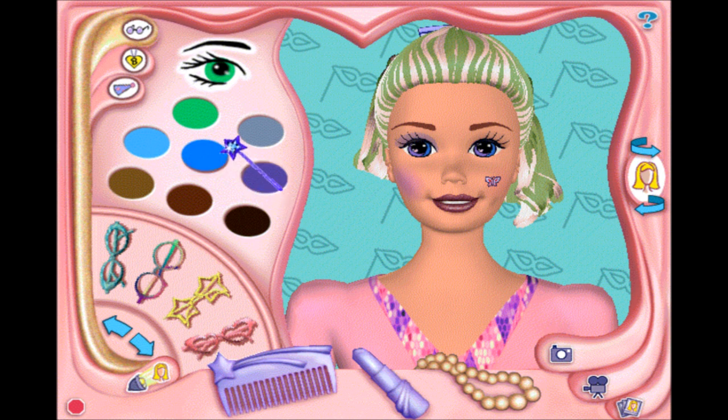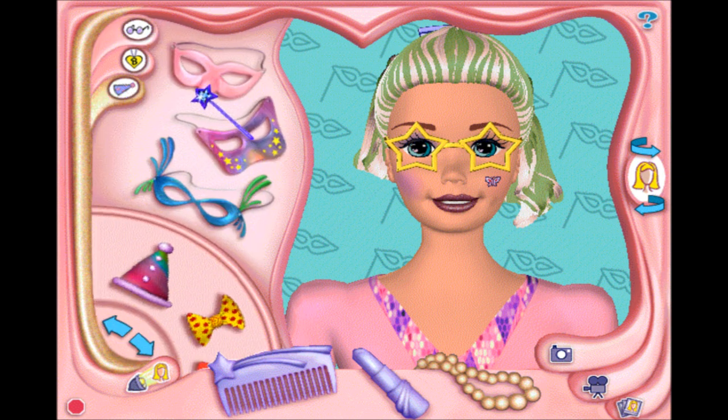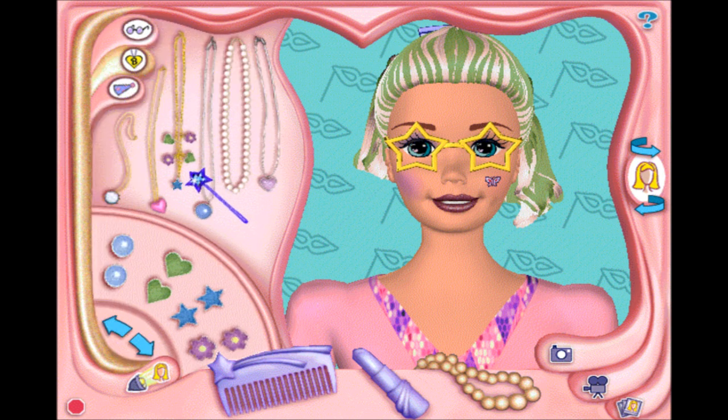Accessory salon. This is the eyewear. That looks cool. Wow, I love that. This is the jewelry.